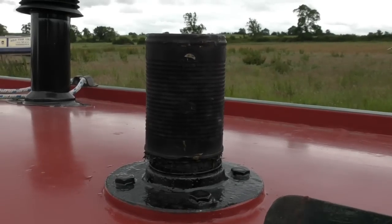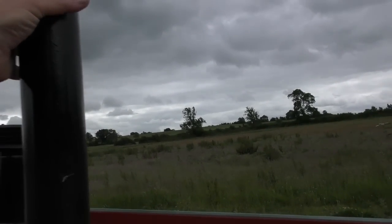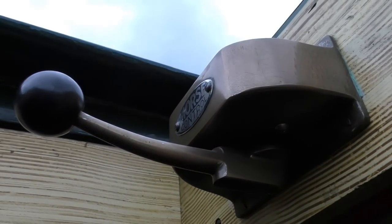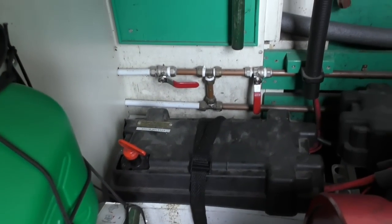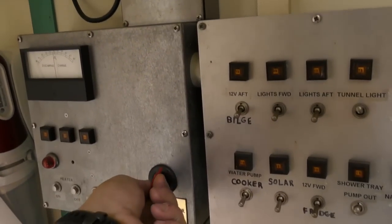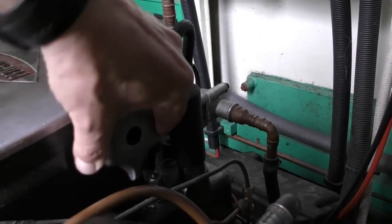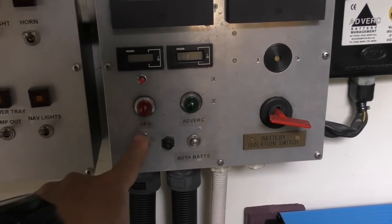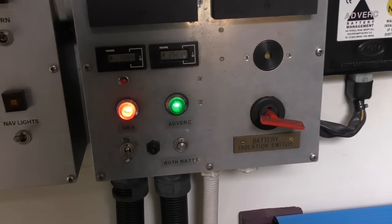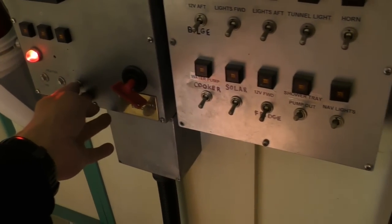Without further ado, let's fire up this engine. Remove the mysterious baked bean tin. So to fire up this old girl, first things first: make sure she's in neutral. Engine stop is pushed in. Starter battery isolator turned on. Starter battery master turned on. Decompressor turned clockwise until the pointer is pointing up. Start circuits on.